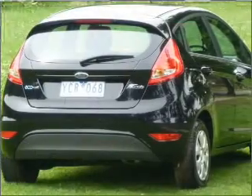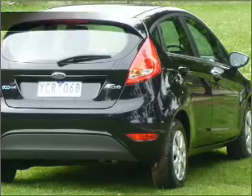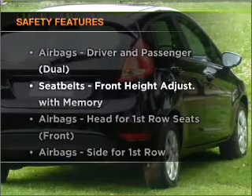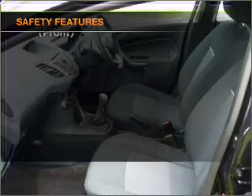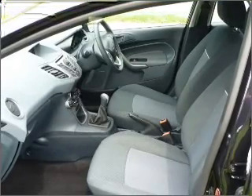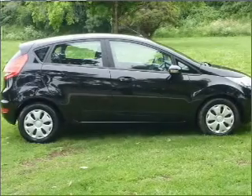Anti-lock brakes help to bring your vehicle to a safe stop. If safety is a high priority, rest assured knowing these top safety components are included. If you're looking for a first-rate vehicle, this one could be yours today.